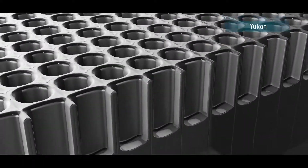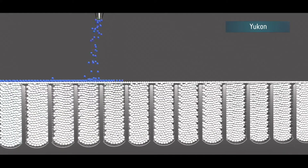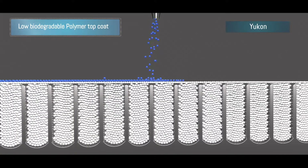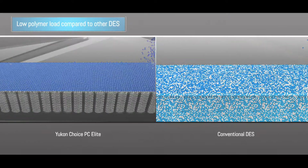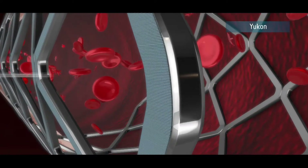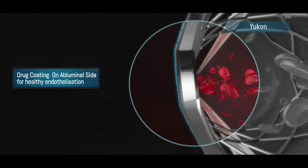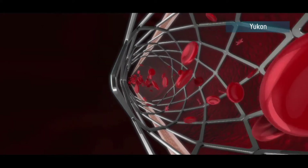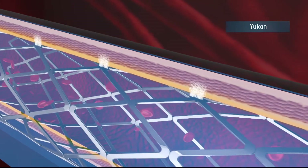Micropores are created on the stent surface that act as reservoirs for the drug. A top coat of a small layer of biodegradable polymer is applied over the drug-loaded micropores, helping use only one-fourth of the polymer compared to conventional DES. The Yukon stent surface is coated abluminally, with no drug or polymer on the luminal side, for enhanced safety resulting in reduction in stent thrombosis and healthy endothelialization.